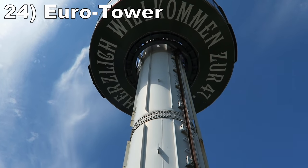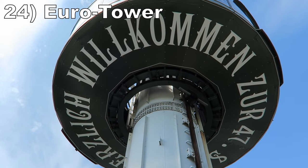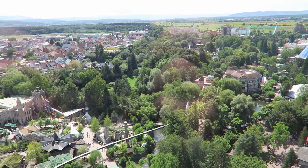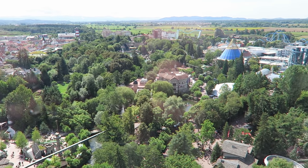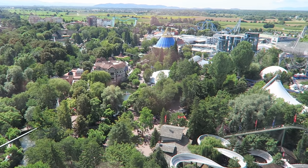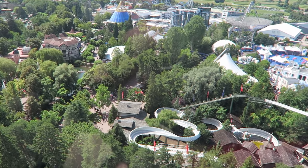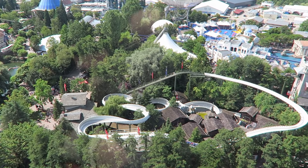Number 24 is Euro Tower. This intimate observation tower stands 249 feet or 79 meters tall and gives a stunning view of Europa Park. From the aerial views of the coasters to the park's lush landscaping, it's incredible to see this theme park from such a unique angle. And this one has a long cycle too.